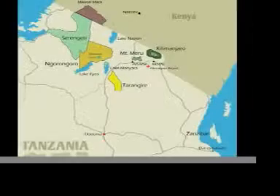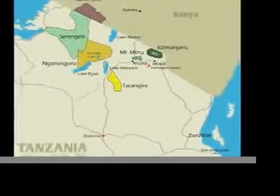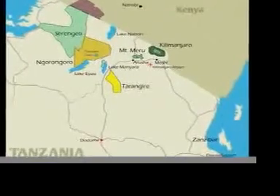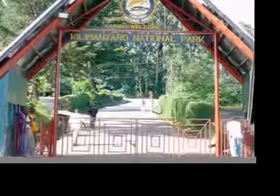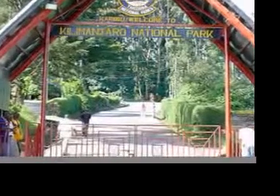Climb the highest mountain in Africa, Mount Kilimanjaro. This trek is a challenging and inspirational experience for all who attempt it. Adventures Within Reach offers all routes, which can be done in five to eight days. Each trek is fully supported with guides, porters, and cooks. Your safety is our top priority.